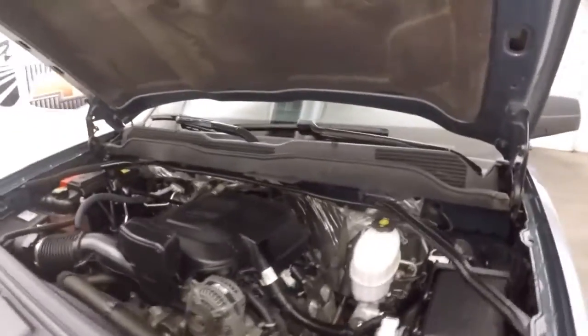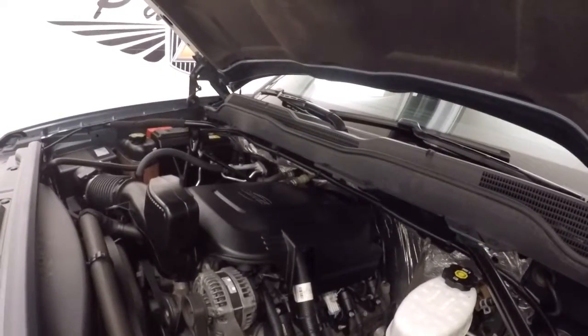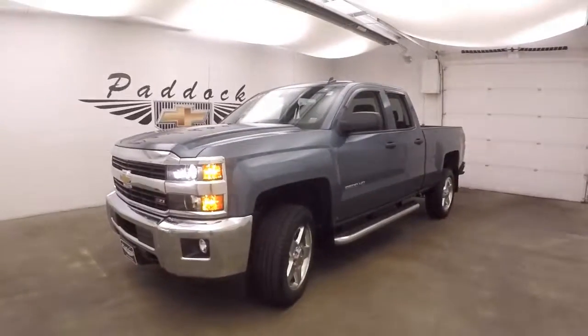Under the hood your 6-liter Vortec V8 — tons of power, tons of torque, haul and tow whatever you need. Very strong engine. 2015 2500 HD Z71 off road.